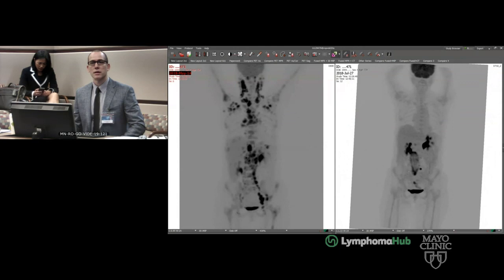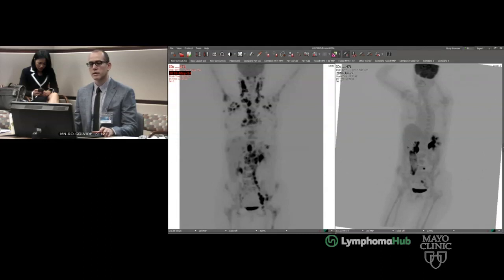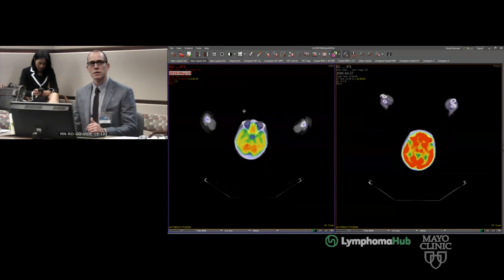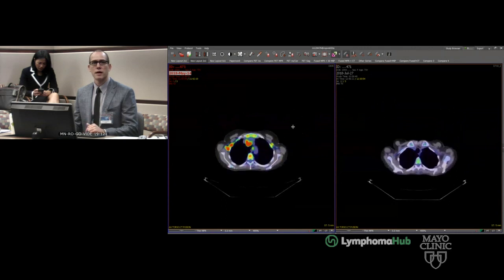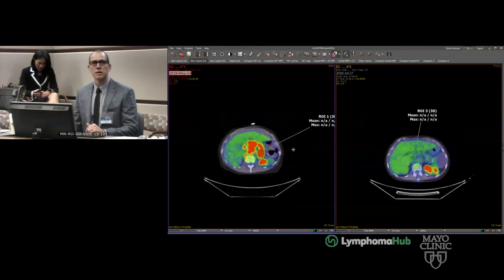This was her laparotomy site with healing activity. Looking at the pre- and post-admission exams, you can see all these nodes are hot, the marrow's hot, and she doesn't have a spleen. There's quite a bit of disease. The index lesion has an SUV max of 17.5. Other areas measured around 10, and there's a little node there at 4.5.